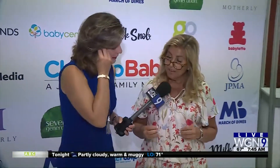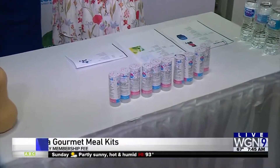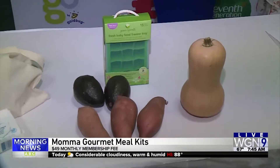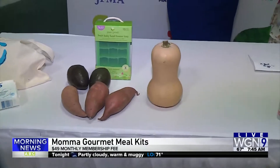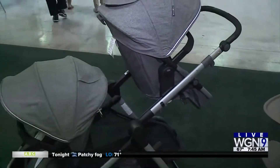Let's talk about some of the meal plans too. Everything's about health. This is a monthly membership from Mama Gourmet Meal Kits — each week you take a meal kit and make your baby's food, pack it up, and serve it wherever you are if you're on the go. It's safe and very good to have.